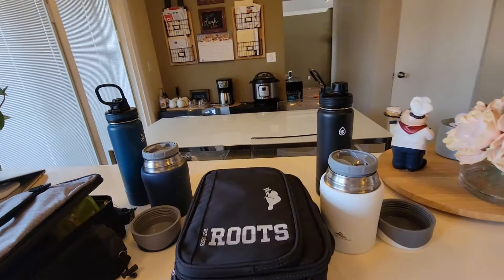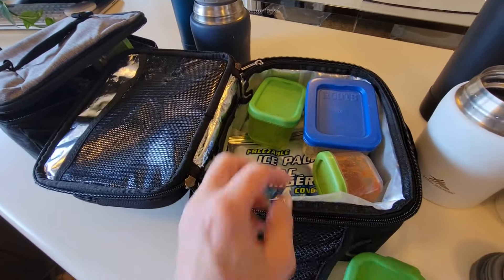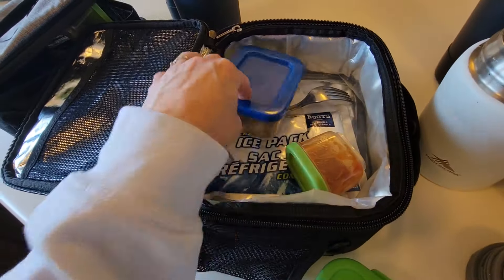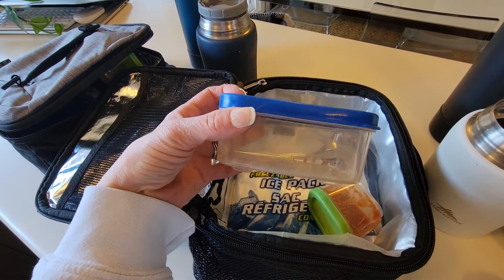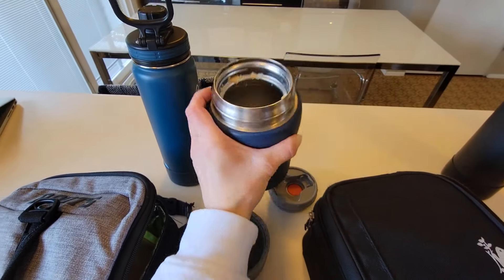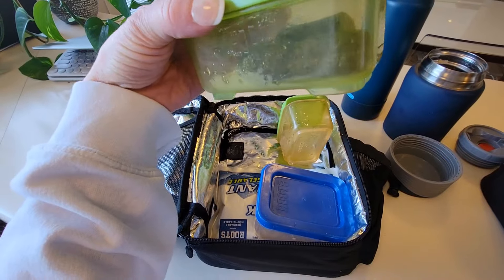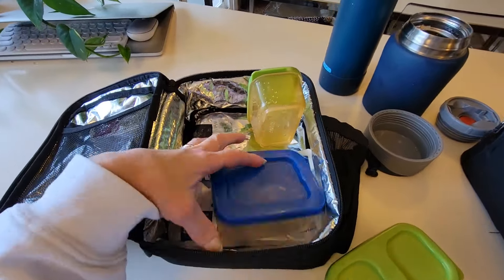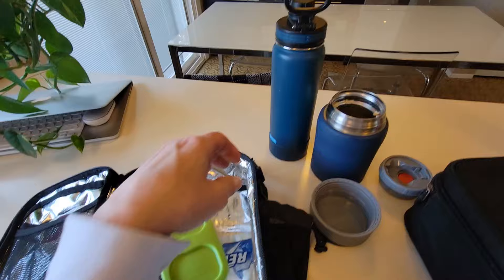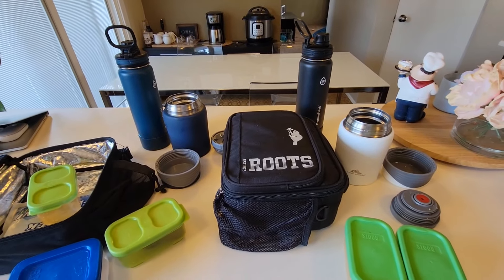Let's see how the boys did today. Xander ate all of his gnocchi, his green grapes, his dill pickles. His cheese string is gone so he must have eaten that, and he ate his muffin. Merrick ate his taquitos. He did not eat his dill pickles — looks like he ate part of one. He ate his muffin, and his turkey pepperoni and cheddar pack is gone so he must have eaten that, and he ate his green grapes. Merrick's water bottle is full and Xander's is empty. That is all for today — I will see you in the morning.